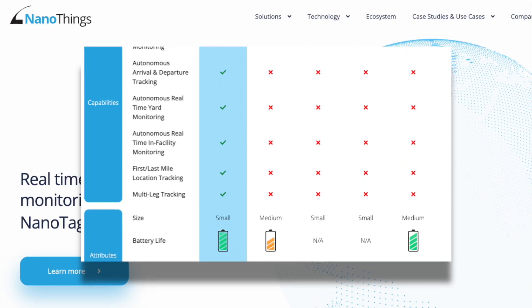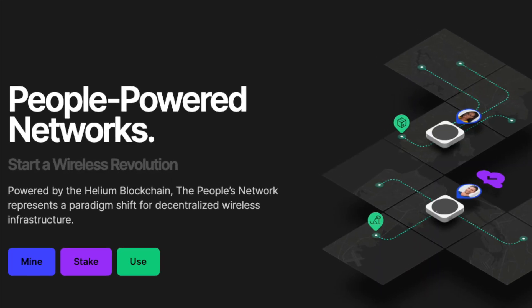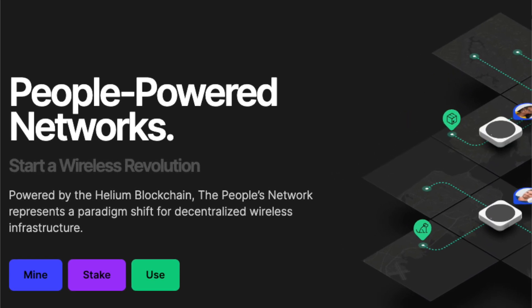In searching for a platform to leverage their licensing model, they found that Helium was the best network to make that possible.